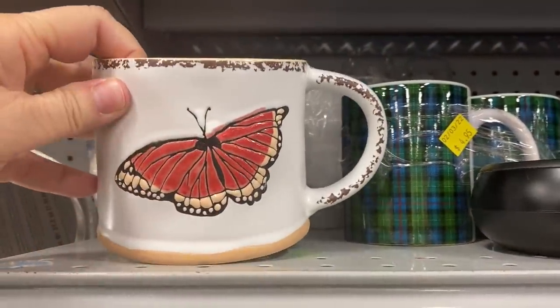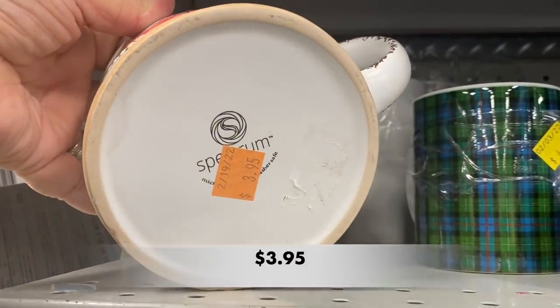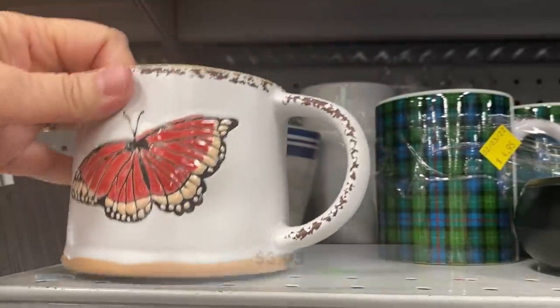This butterfly mug is so pretty, but it's been at Goodwill for a long time and I think it's because it is priced too high.